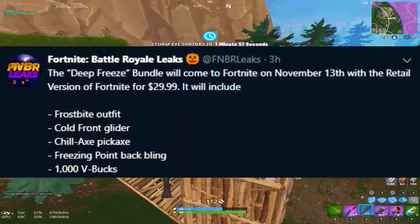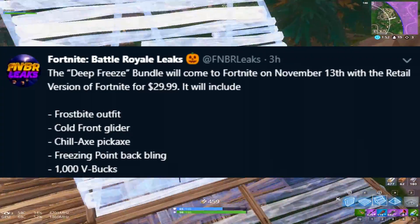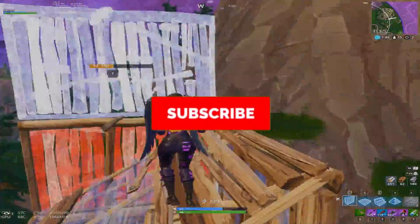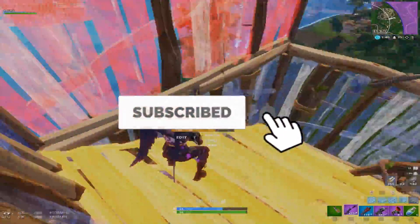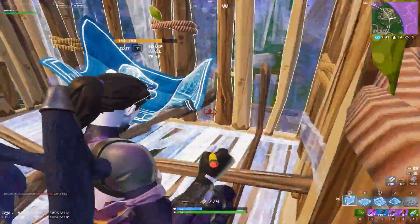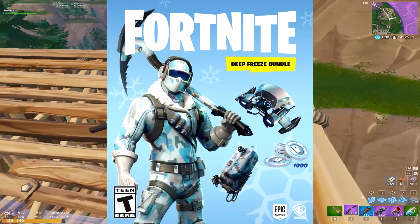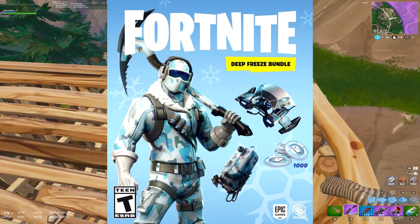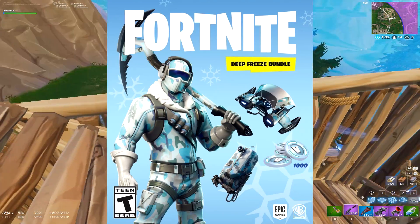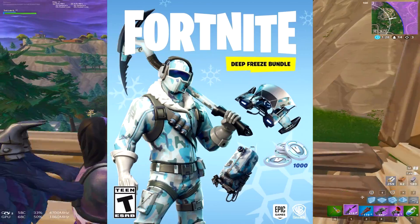It's going to be available on November 13th in most local stores, and you'll probably be able to order it online as well. I might consider getting it — the skins are pretty cool. You get a nice reskinned version of the arctic pickaxe, and the back bling and glider are ones we've never seen before. The outfit itself is just a reskin of Raptor, but still.